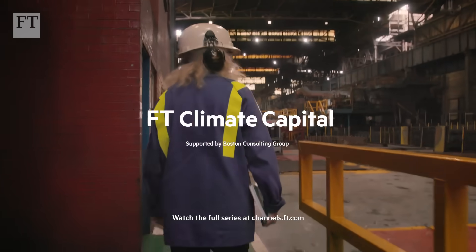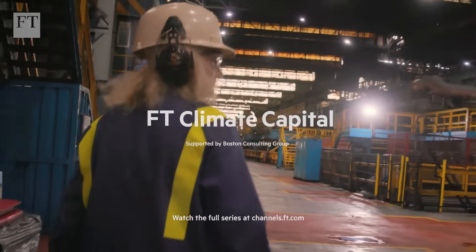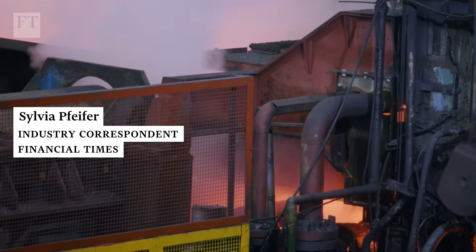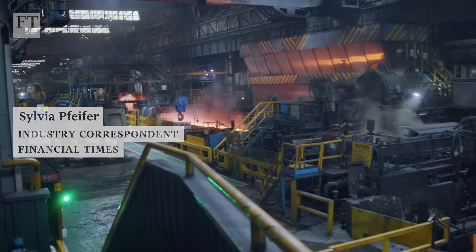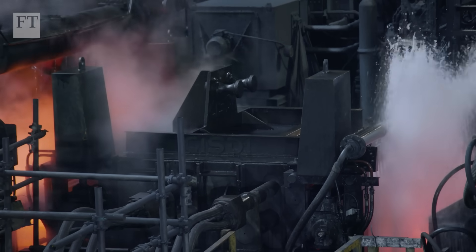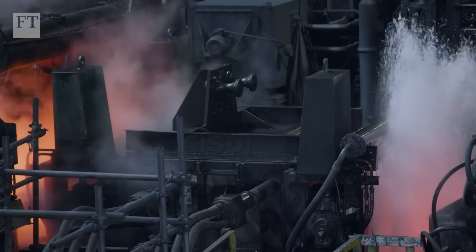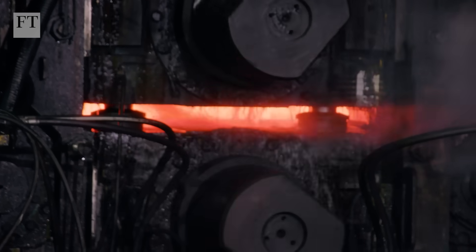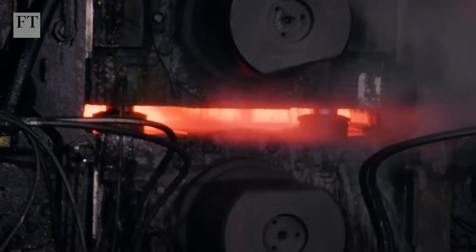I'm here at Port Talbot in Wales, Britain's largest steelworks. Steel has been made here for decades with giant blast furnaces, but all this is at a crossroads because of net zero. The plant is also Britain's biggest single emitter of carbon dioxide. So if the UK is to meet its climate targets, then Port Talbot needs to change how it makes steel.